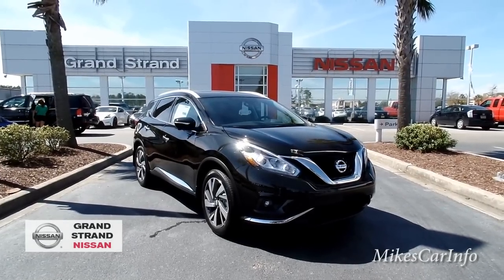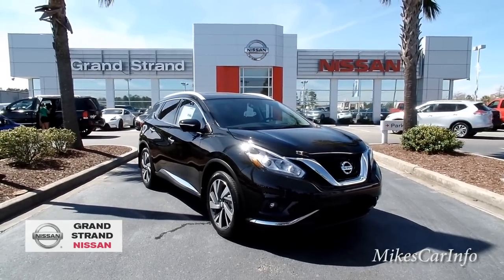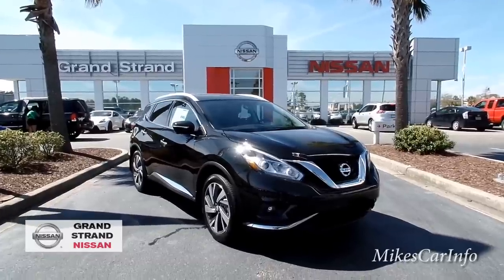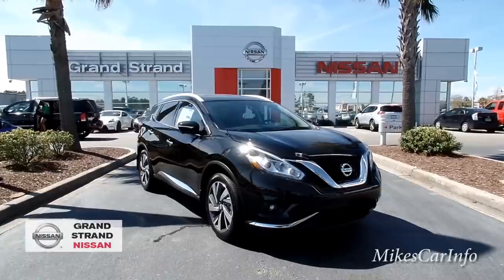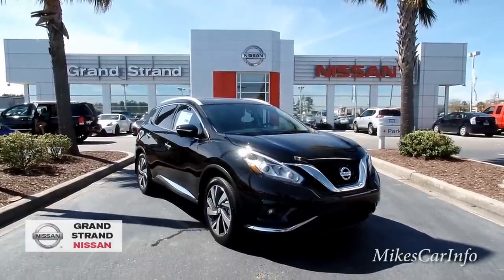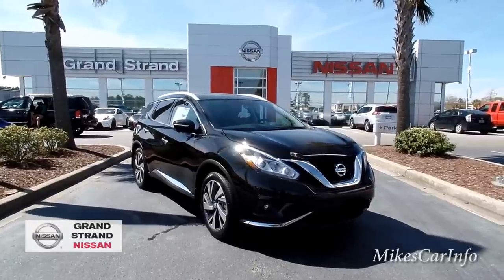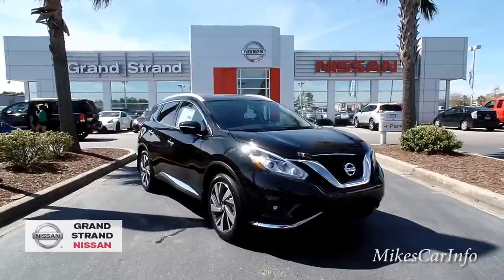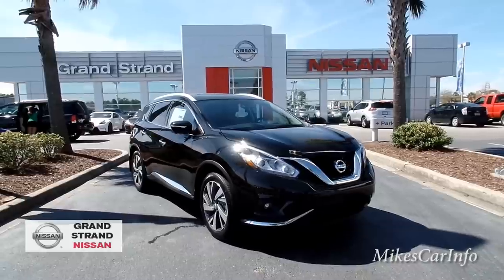Hey, this is Mike. I'm here at Grand Strand Nissan in Myrtle Beach, South Carolina, and I think it's going to be one of my favorite dealerships — the people are friendly and the products are awesome. I'm checking out this 2015 Nissan Murano in the Platinum trim level. It has a lot of features to go over, so let's get started.